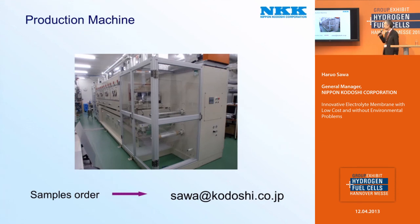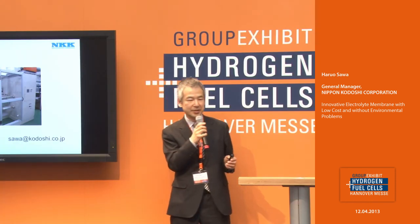This is our production machine for iobren. It is not so large, but scale-up is not difficult because the manufacturing process is very simple. So if you would like samples, please contact us. Thank you for your attention.